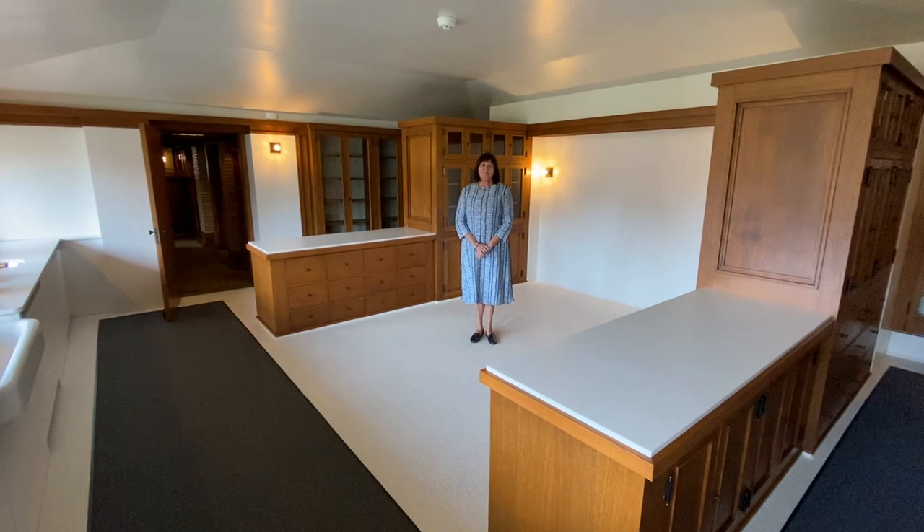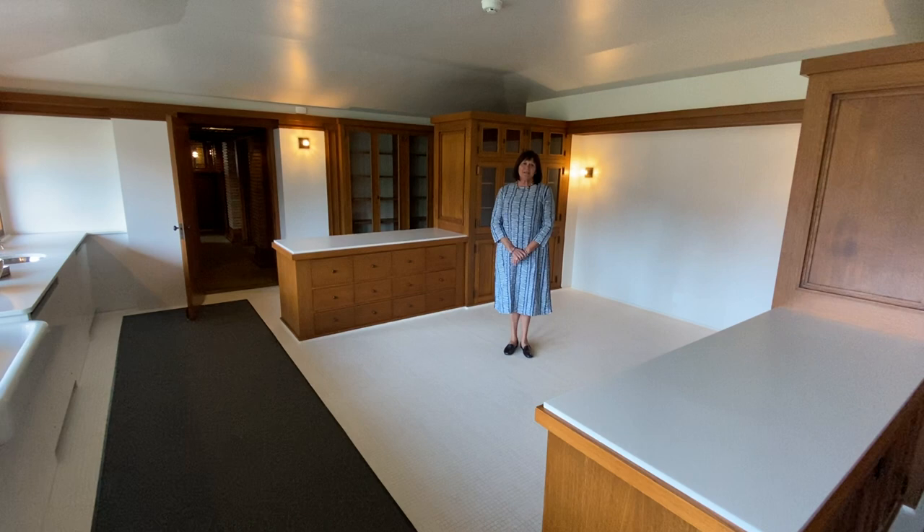Hi, I'm Mary Roberts, Executive Director for Frank Lloyd Wright's Martin House. We're here today in the kitchen of the Barton and Martin House on Jewett Parkway in Buffalo.